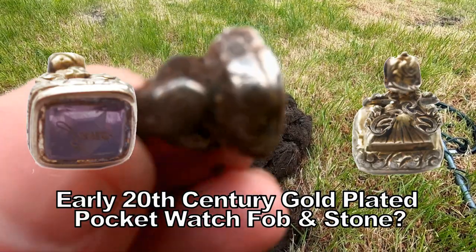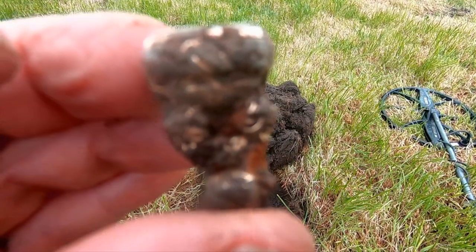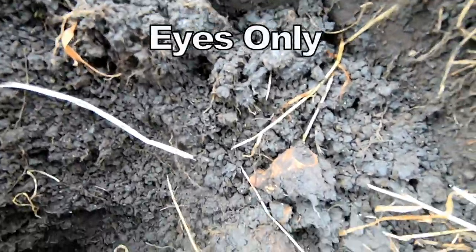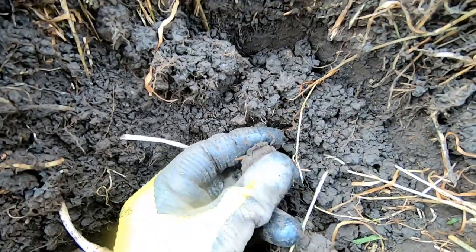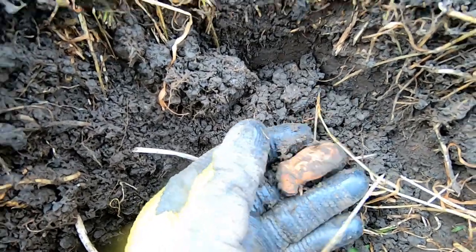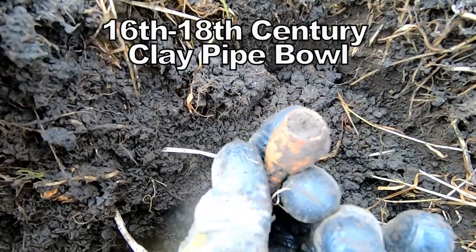Beautiful, or what! If you look down there very carefully, we have a clay pipe bowl. Look at that! Wow, look at that, man - clay pipe bowl, 17th-18th century.